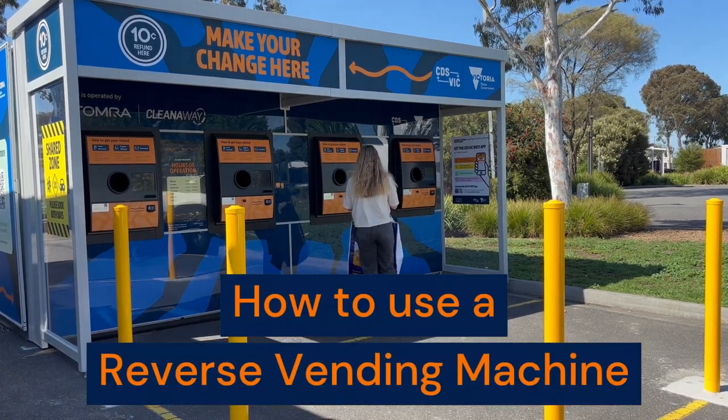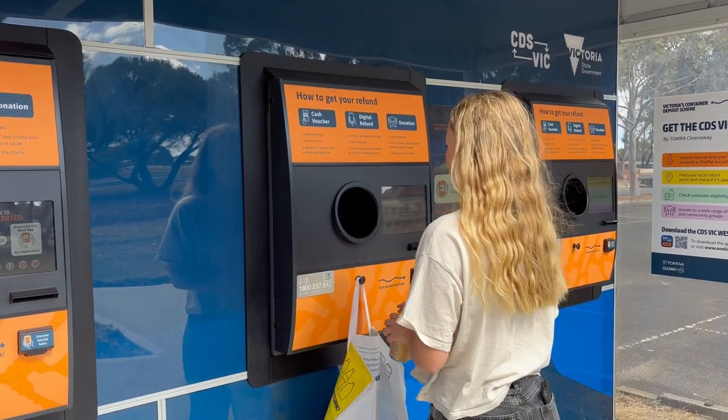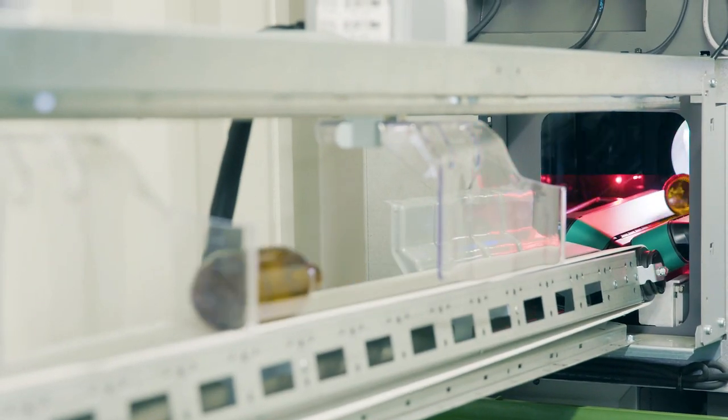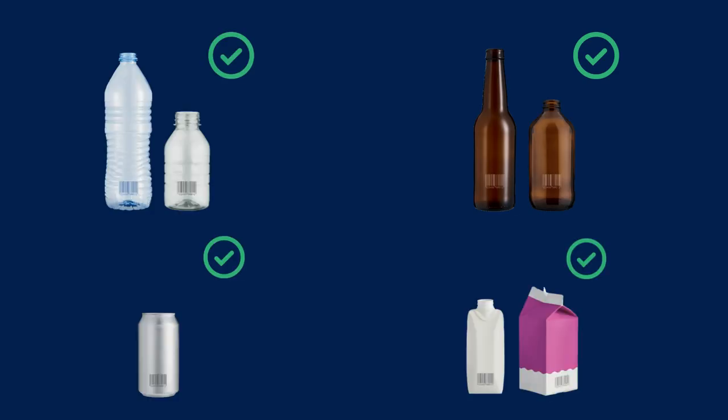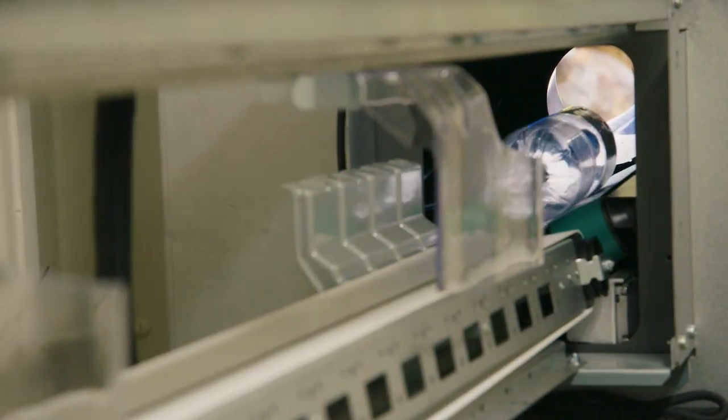Using a reverse vending machine in the Victoria West zone to reduce litter and recycle is simple. Most single-use drink containers are eligible for a 10-cent refund if they're made from glass, plastic, aluminium, or liquid paperboard. To start, place your first container in the machine and your session will begin automatically.